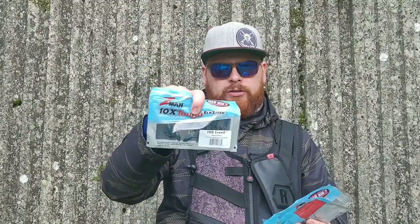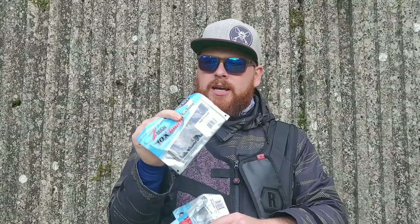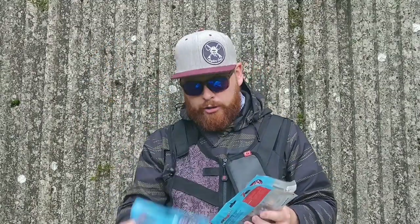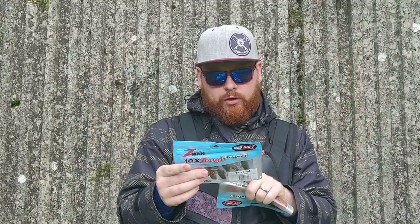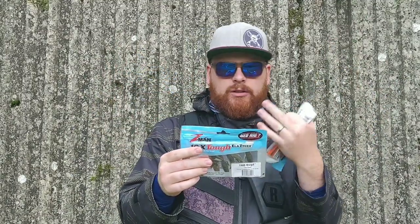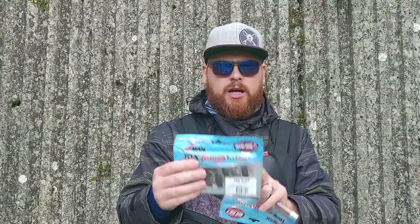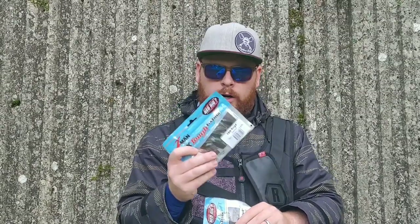I've got the TRD Craws — I have huge confidence in these baits, been fishing them a year and a half. They're awesome and absolutely slay perch. I've got them in black-blue here. They all work, find the colour that suits you and your section of canal. I've also got the TRD Bugs, which are new this year — very similar to the TRD Craws but with a flapping paddle-tail type thing rather than two claw pincers. They fish really nicely weedless, with loads of colours. The dune bug colour is an absolute killer.